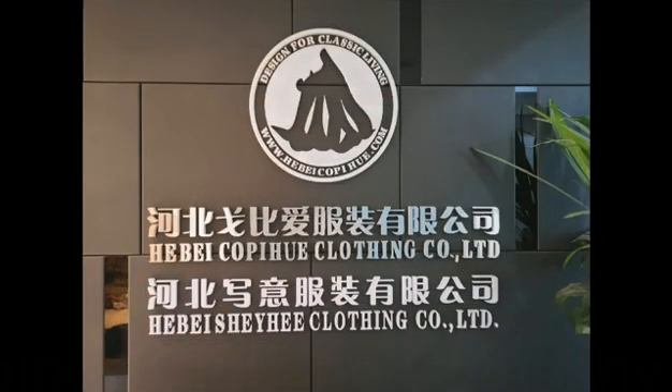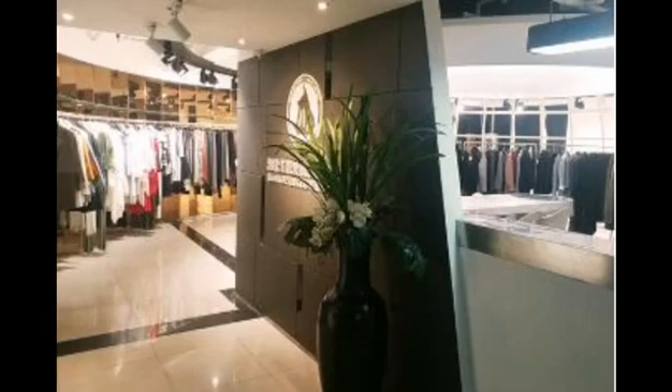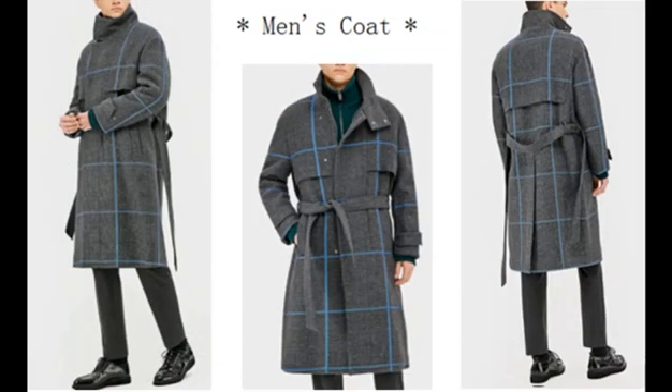Welcome to HebiCopyHill Clothing Company. I would like to introduce a new style Ublend Coats for Men.